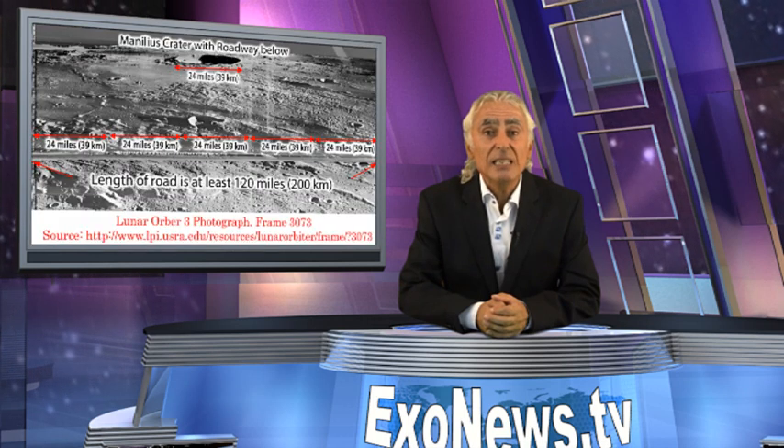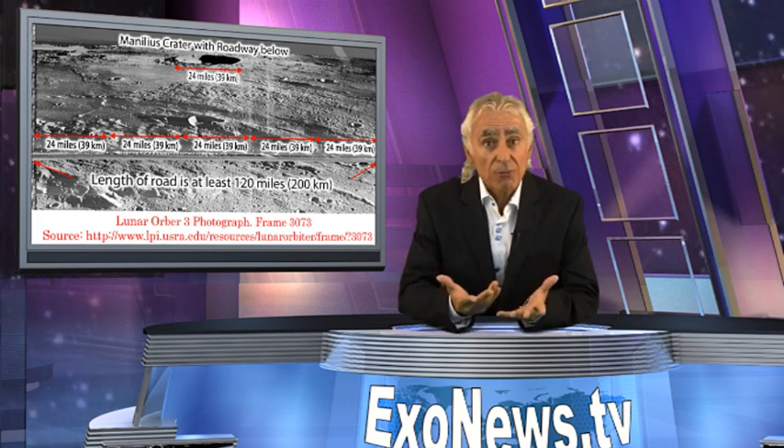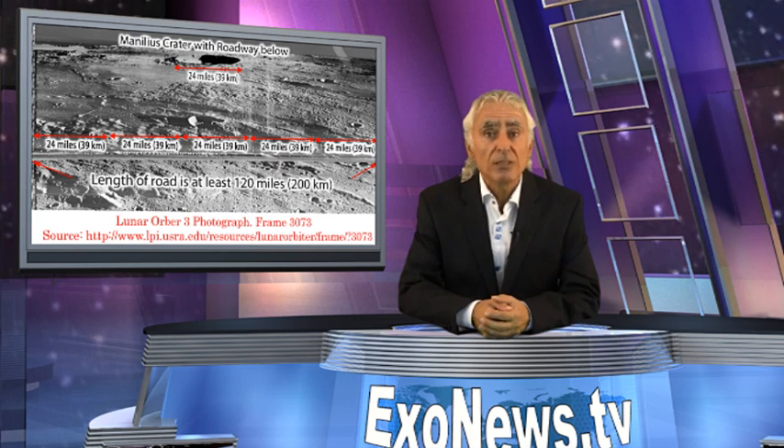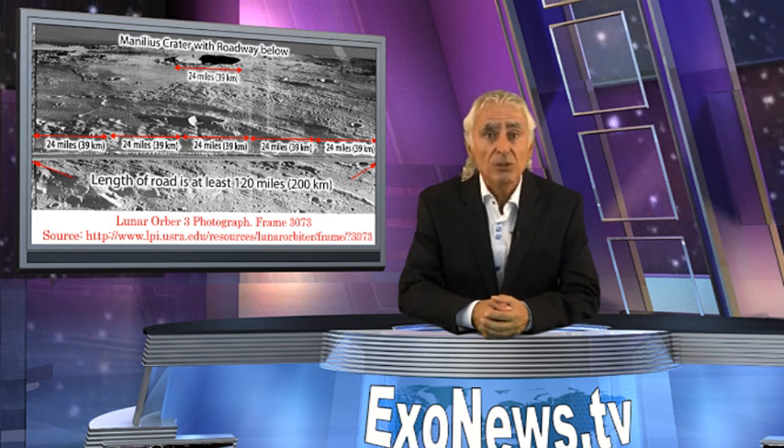The lunar highway is clearly not an optical illusion, since a close-up shows it to be a very straight depression spanning the entire photograph's width. Using the diameter of the crater Manilius as the reference, the road can be estimated to be much longer than the 120 miles length of the portion in the photo.